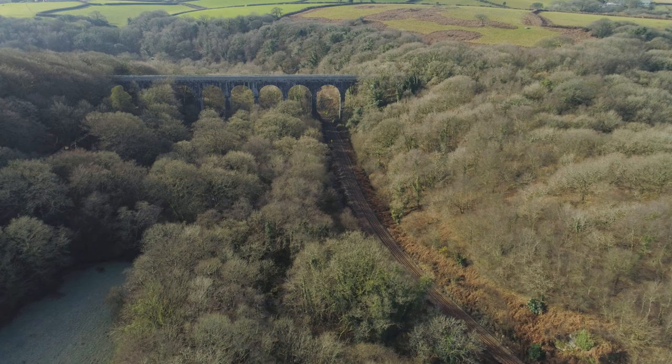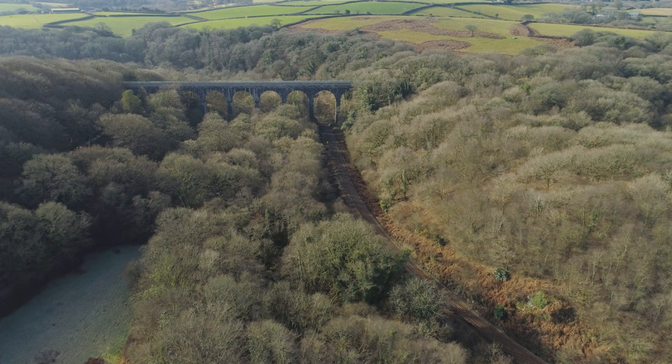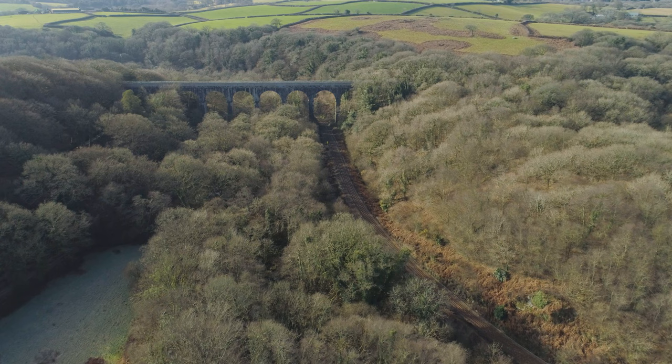Trefry Viaduct is open to the general public and one of a number of sites cared for by Cornwall Heritage Trust. To plan your visit, head to our website to find out more.